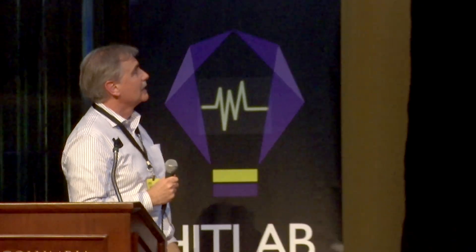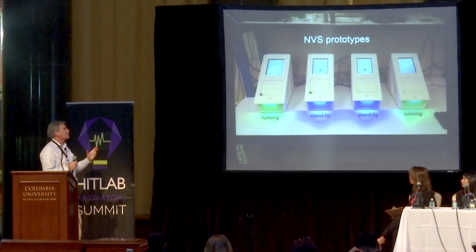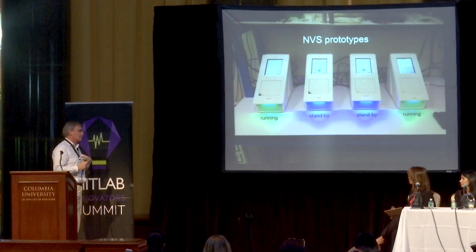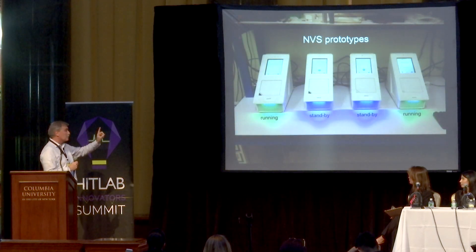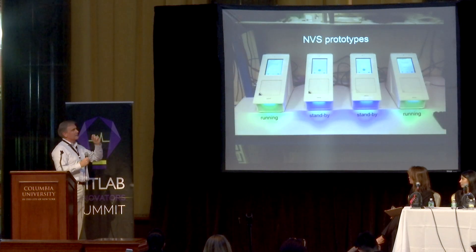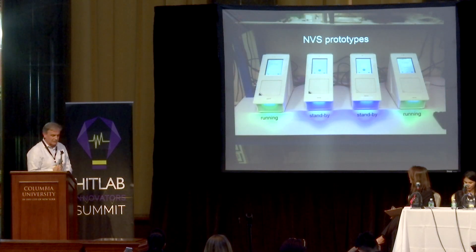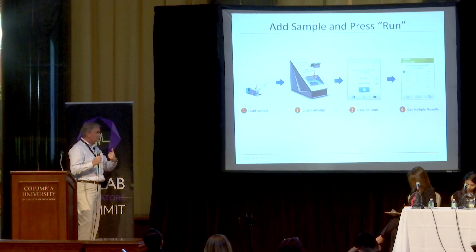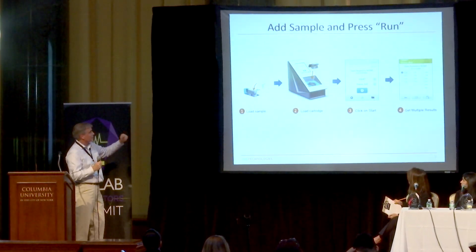We have gone to the prototype stage — we have eight prototypes, and they have been validated. It's early stage, but they were recently validated by an Asian company that brought patient samples in their shirt pocket, believe it or not. Even though they were degraded to a certain extent, we nailed it 100%. In one case, we showed them a co-infection they didn't know about because they don't have multiplex testing. We made them follow our instruction sheet and do it themselves because the workflow is very easy.